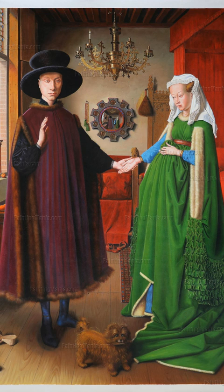Here's an interesting fact: the mirror in the background not only reflects the scene in front of it but also reveals two additional figures in the doorway. One of these is believed to be van Eyck himself, making this one of the earliest known forms of artists' self-reference in art history.